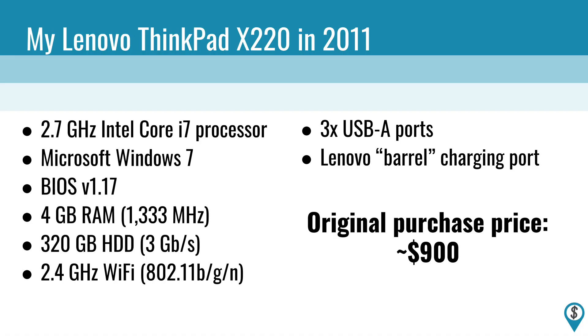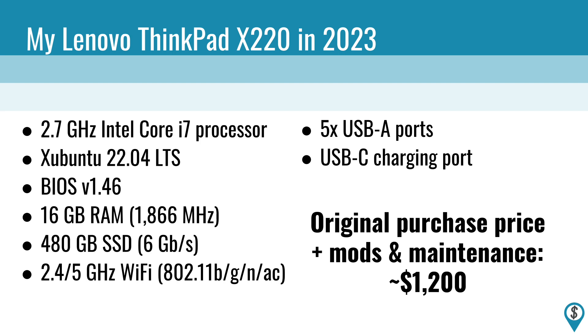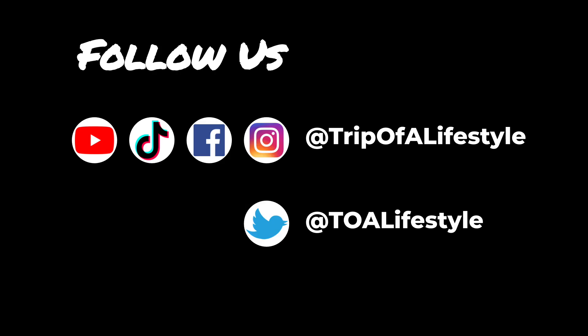So altogether, after 12 years, my laptop has gone from those original specs to this for a grand total of under $1,200. Considering I used it to make my entire living and then some, I'd say it was a pretty good deal. If you like this kind of stuff, don't forget to subscribe or follow along on your favorite social media platform.